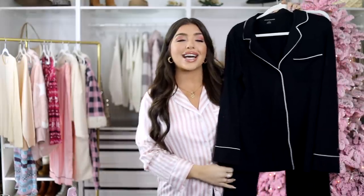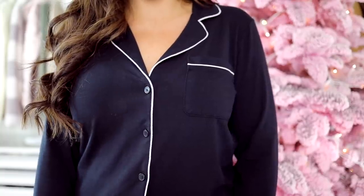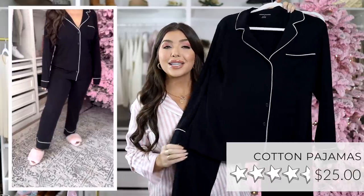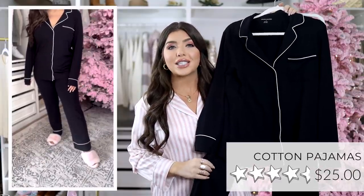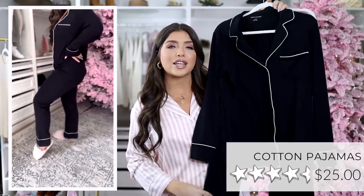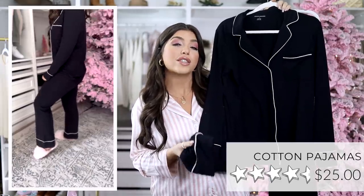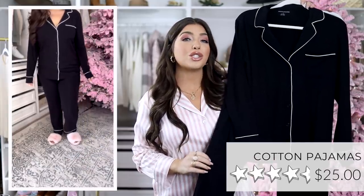Back to being comfortable — this next PJ set stays sold out from Amazon Essentials, but it is just now back and in all the colors. It is a cotton model with a little bit of spandex, so this one does have some give and it's not that satin silky feel. This is definitely the more wearable everyday version. I have it in black with white piping, but it does come in a few other solids. Sizing goes from extra small to 2X and you get both pieces for $25.